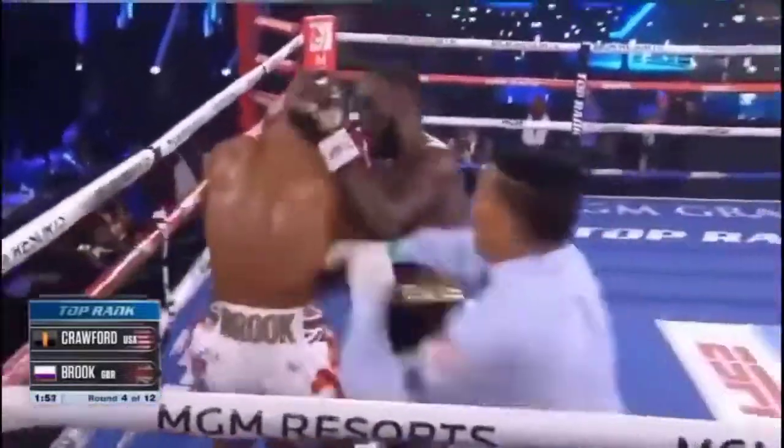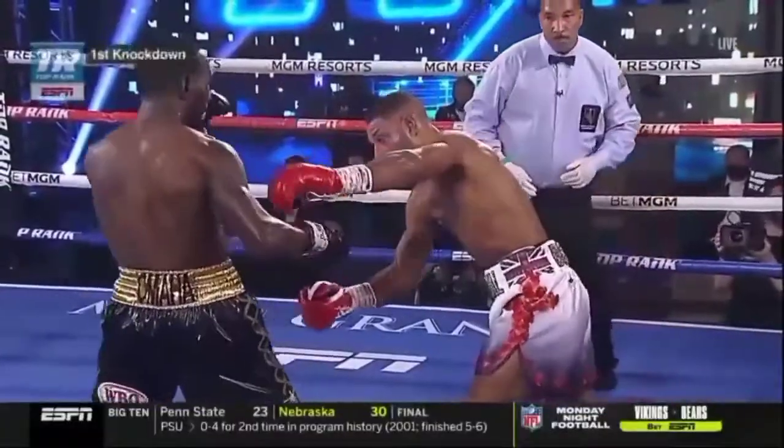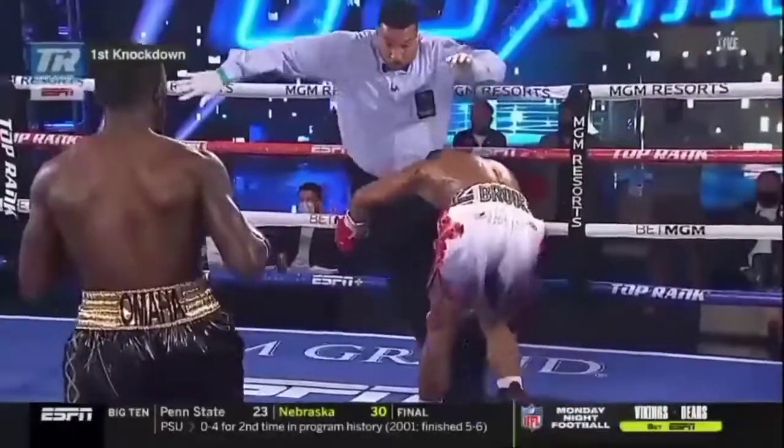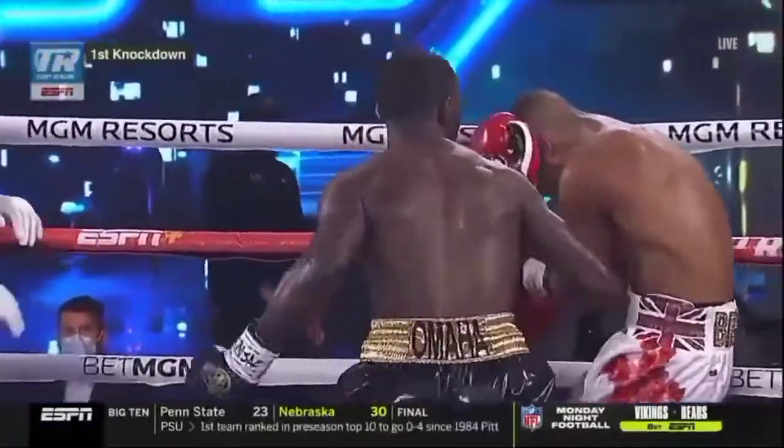I think it was a right hook. There was a big shot from Kell Brook — jab, like a right hook, right on the money, right on the button. And you see the legs right there of Brook as he wobbled back to that corner.